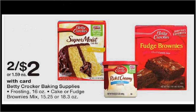Betty Crocker Cake or Fudge Brownie Mix or the Frosting is on sale two for $2. There's a 50 cent off coupon for the baking mix or the frosting found at bettycrocker.com. If you buy two and use two coupons, you'll pay $0.50 for each item.